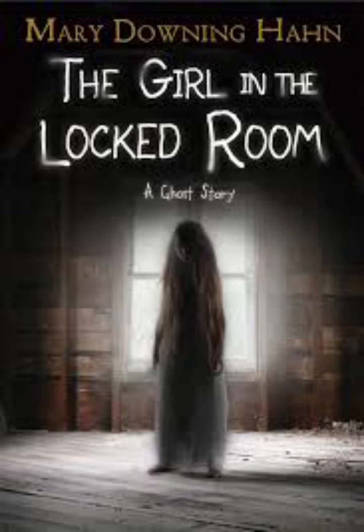The little girl was in that room. I was convinced of it. Was she afraid of me? Was I afraid of her? Should I be?